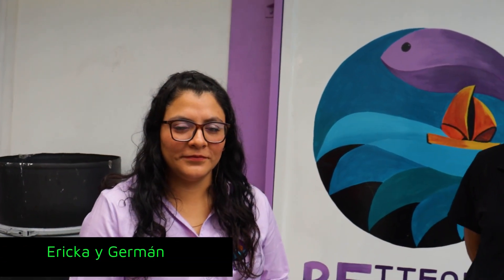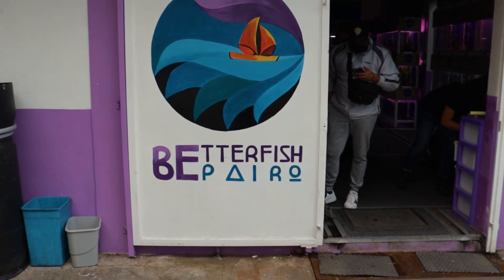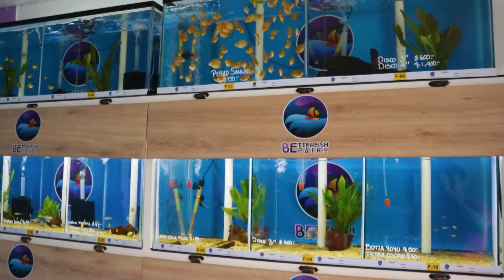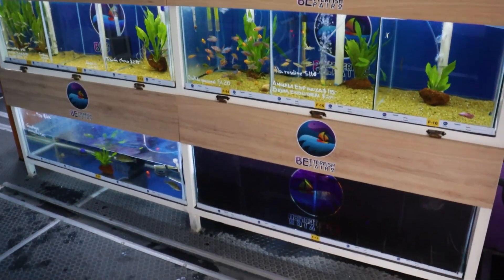Estamos aquí con Erika y con Germán en Better Fish Pyro. Este acuario está enfocado en la venta a mayoreo; somos distribuidores de toda la república. Tenemos redes sociales donde nos pueden encontrar. El concepto es tener el mejor pez. Traemos peces de Estados Unidos, de Colombia, de nacional, incluso de Perú y Brasil. Tenemos un respaldo de tres biólogos, y Germán es el que tiene mayor experiencia en todo esto.